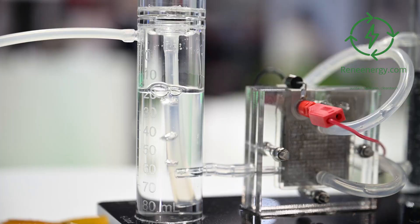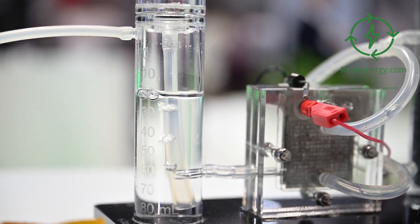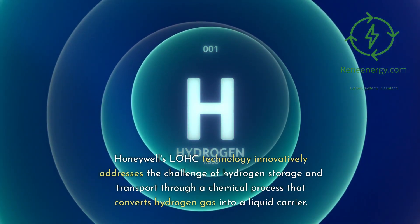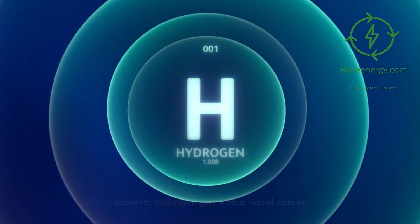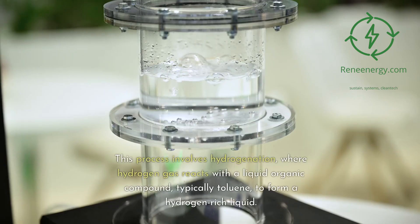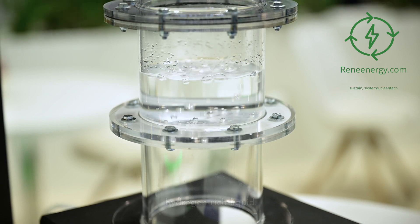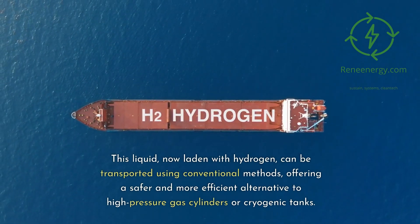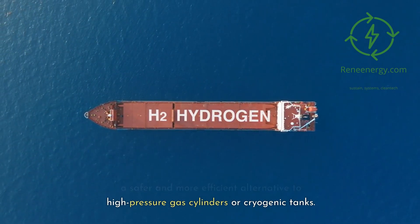Technical Insights. Chemical Process of Converting Hydrogen Gas into a Liquid Carrier. Honeywell's LOHC technology innovatively addresses the challenge of hydrogen storage and transport through a chemical process that converts hydrogen gas into a liquid carrier. This process involves hydrogenation, where hydrogen gas reacts with a liquid organic compound, typically toluene, to form a hydrogen-rich liquid. This liquid, now laden with hydrogen, can be transported using conventional methods, offering a safer and more efficient alternative to high-pressure gas cylinders or cryogenic tanks.